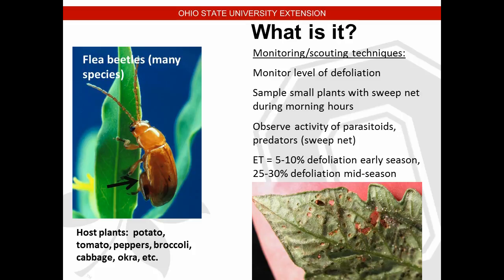Flea beetles cause more of a feeding injury on the plant itself rather than directly on fruit at this stage. Sample small plants with a sweep net during morning hours — get down on your hands and knees to see them underneath the plastic mulch. Scout in the morning because in the afternoon they can go down into the plant canopy or soil. Observe activity of parasitoids and predators since there are natural predators that help control flea beetles. Economic thresholds are 5-10% defoliation early season and 25-30% mid-season.